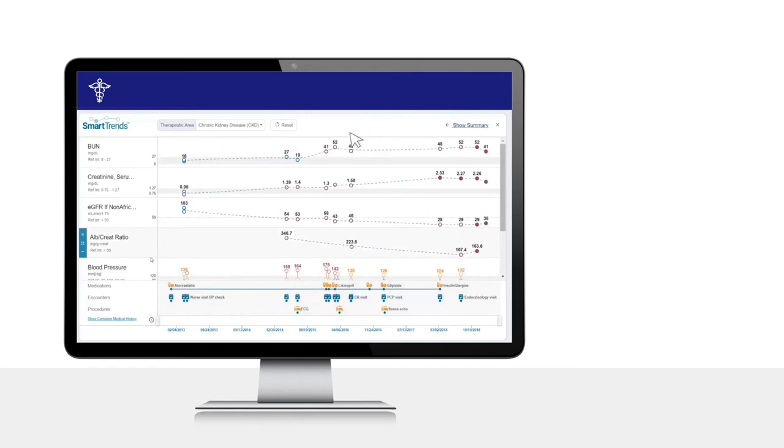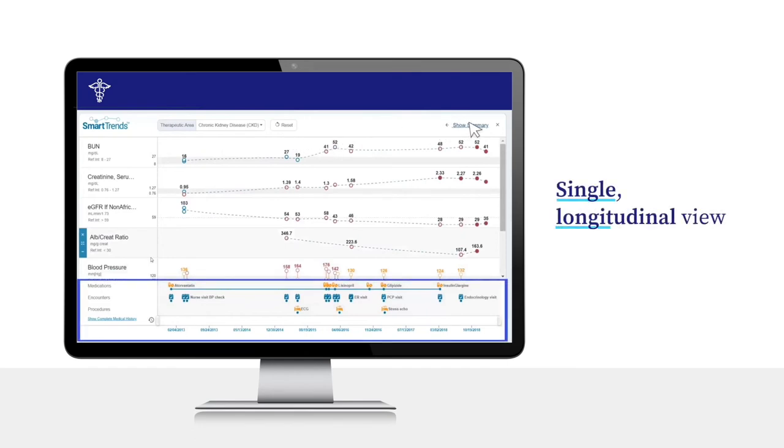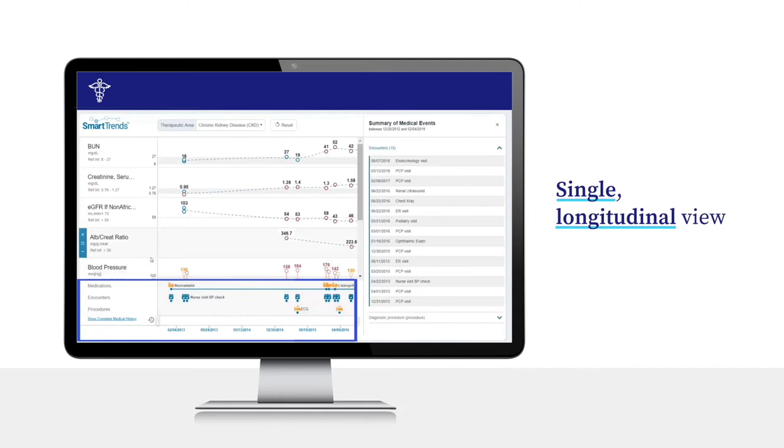SmartTrends displays the patient's laboratory data from LabCorp and clinical data from the EHR in a single, longitudinal view to give a clear picture of the patient's clinical course.